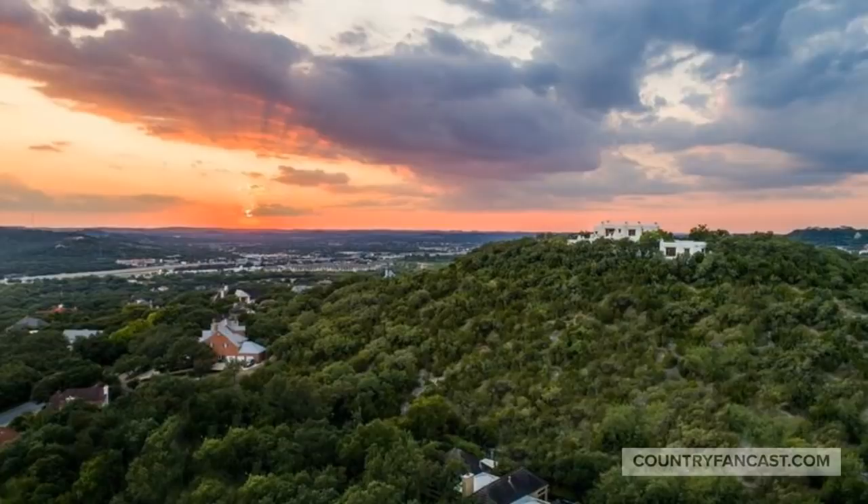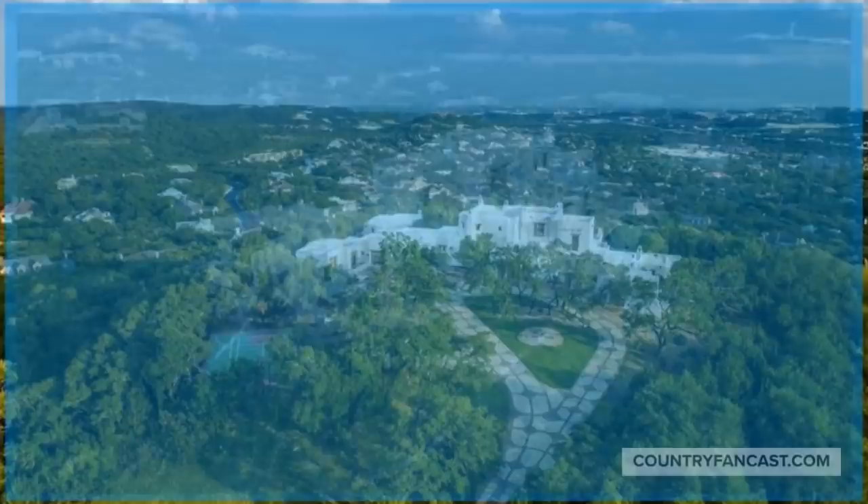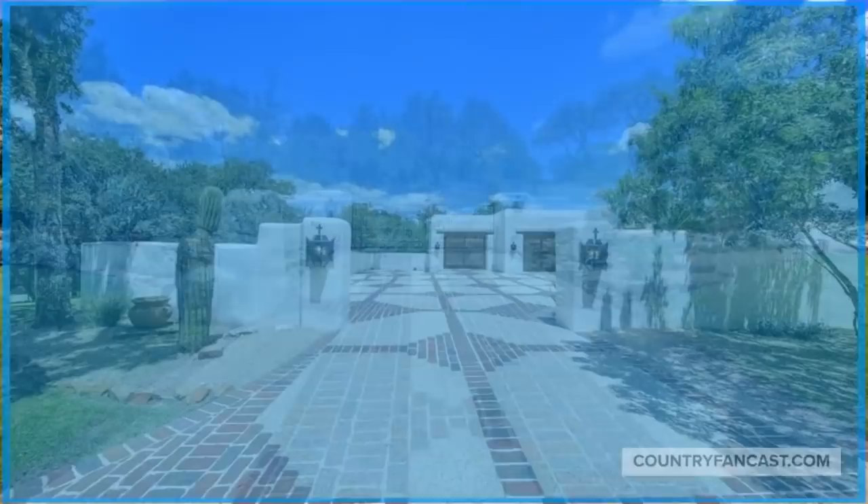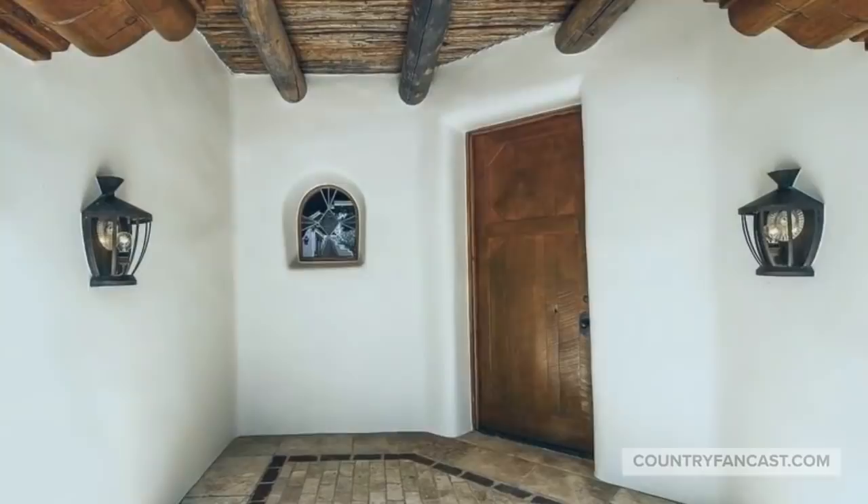The aerial view of the home is stunning as the house is perched on a hilltop with amazing views. The house is accessed by its own private and gated road. Next up we'll take a tour of the outside and inside of this amazing property.